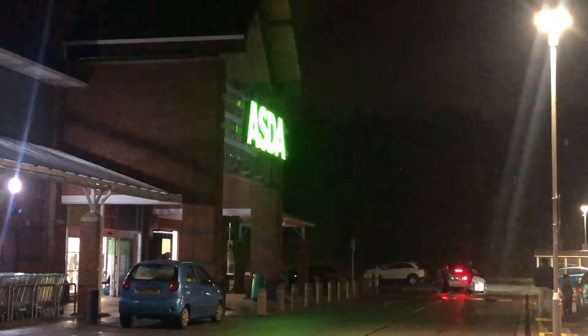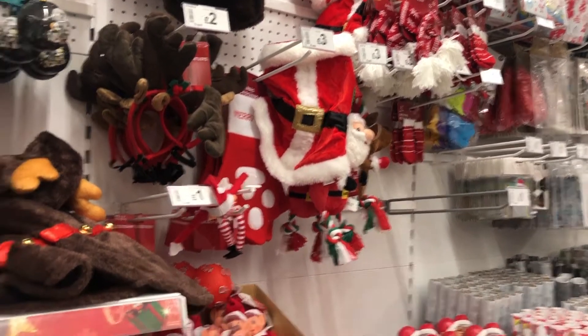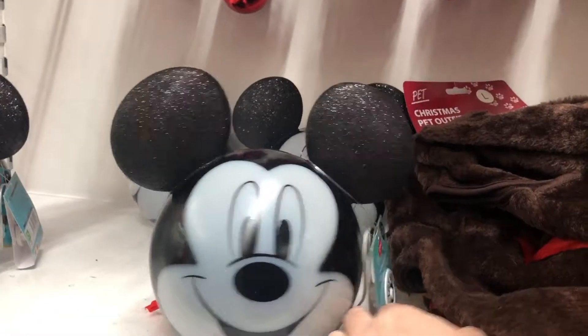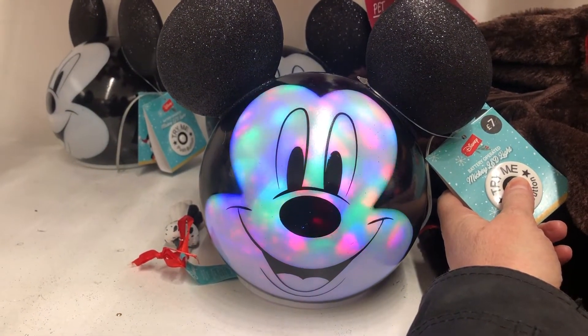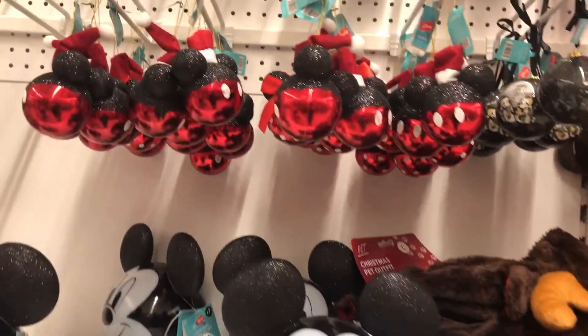Next up I headed to Asda. Asda has some really great Disney Christmas finds. You can see this Mickey Mouse lamp — super cute. Don't tell Finn, he may have this as a Christmas present. Love that.